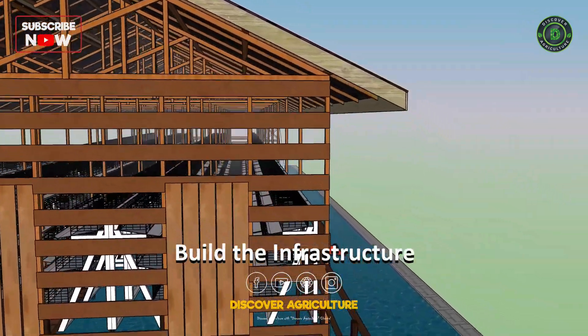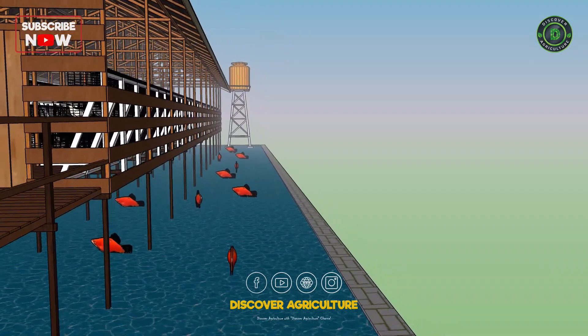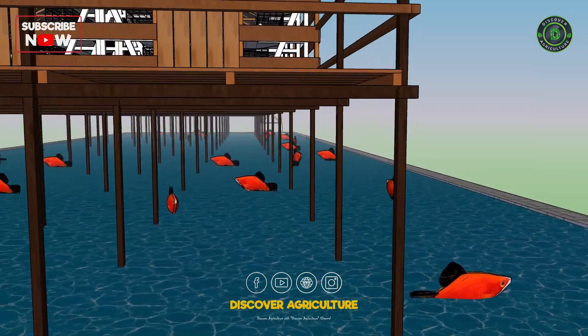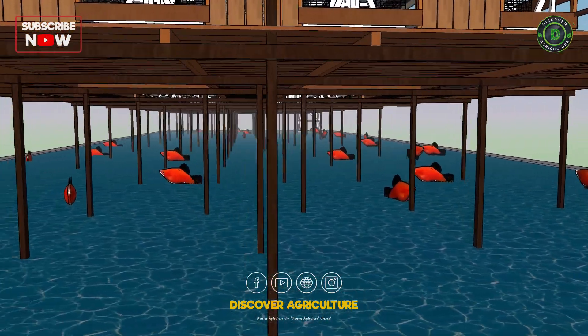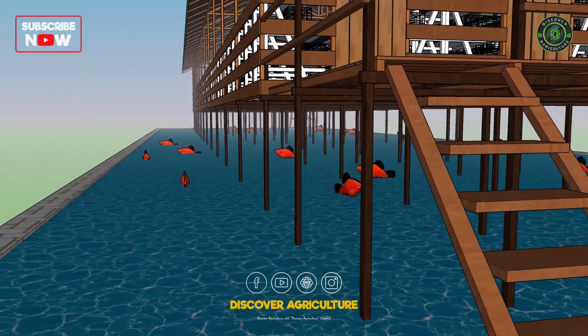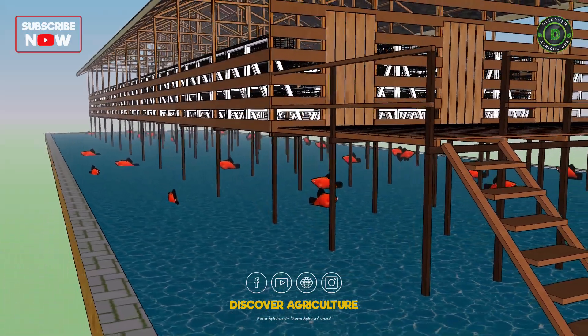Build the infrastructure: build the chicken coop and fish pond, ensuring that they are adequately sized to accommodate the number of birds and fish you plan to raise. Make sure that the chicken coop is secure and well ventilated, with enough space for the birds to move around freely.